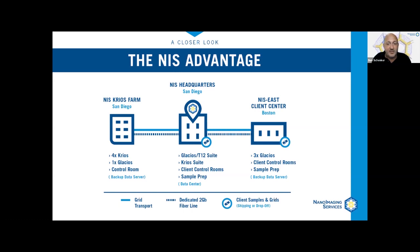It starts with our headquarters in San Diego, our first client center and the hub from which we can support every EM application or workflow. This is followed by our second client center that we opened last month in Boston, and then officially launching at the end of this month is our new San Diego microscope farm, where we plan to have up to five microscopes in total to meet the rapidly increasing demands of the EM community.